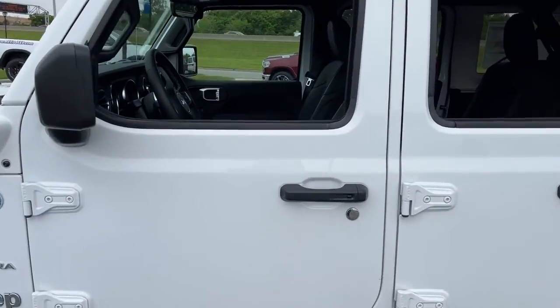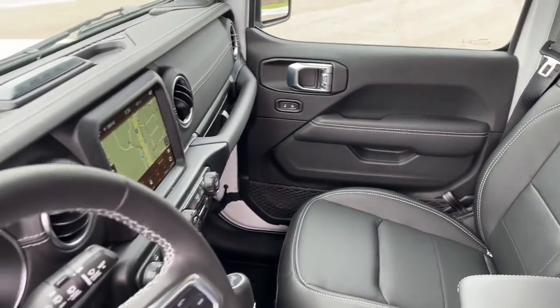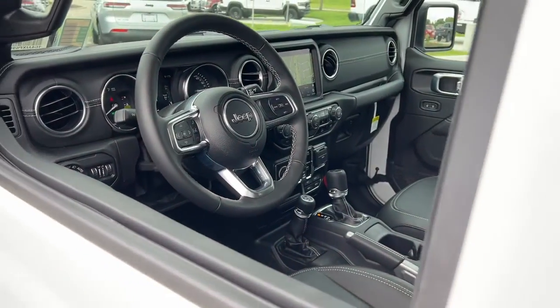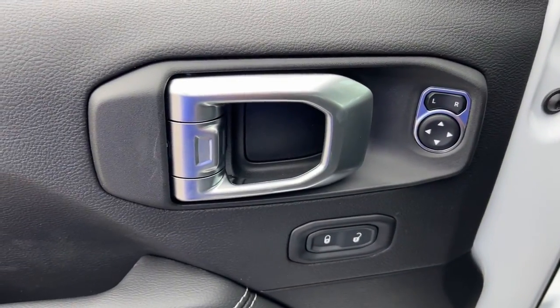Keyless entry, heated driver seat, four-cylinder engine, backup camera, satellite radio, remote engine start, premium sound system, heated mirrors, fog lamps, iPod, MP3 input.